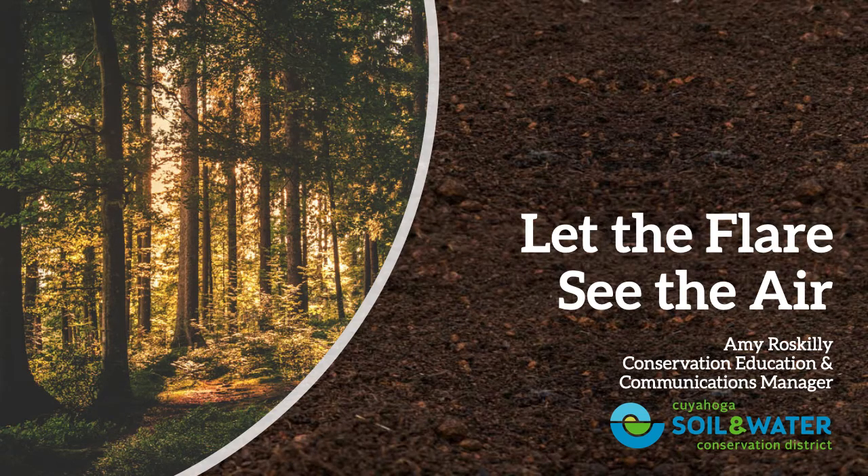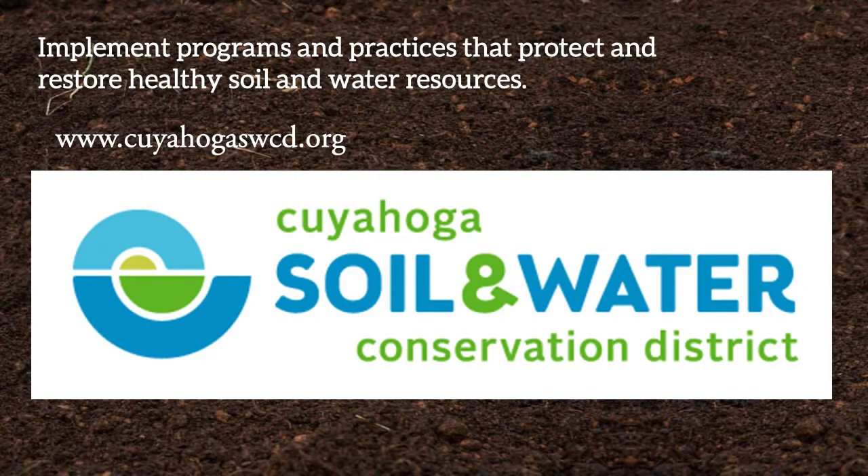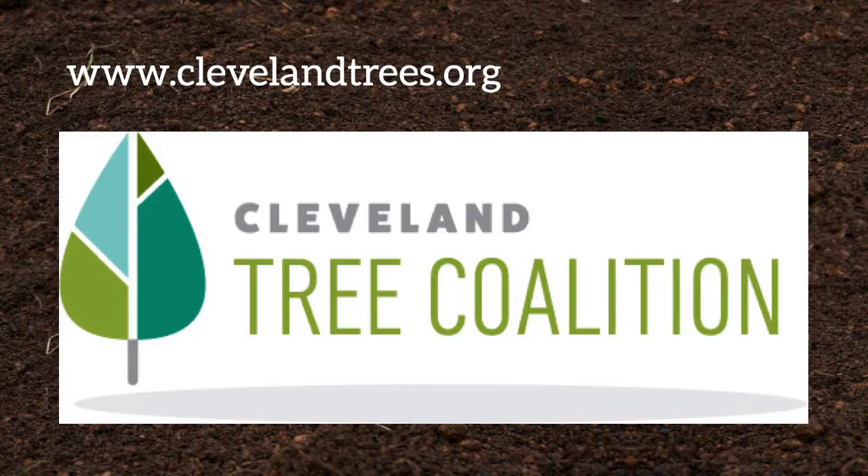Hey everyone, this is Amy Roskelly. I am the Conservation Education and Communications Manager for the Cuyahoga Soil and Water Conservation District, and this presentation is called 'Let the Flares See the Air.' We're going to talk about trees, the importance of trees, and not just planting trees, but we're going to look at some trees that are planted incorrectly and see what we can do about that. The district is also a member of the Cleveland Tree Coalition, a group of agencies working to improve the tree canopy within the city of Cleveland.